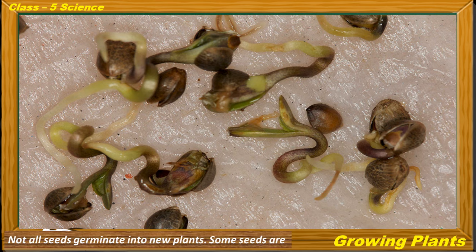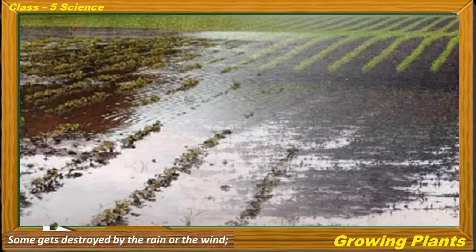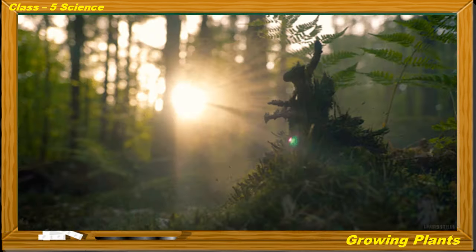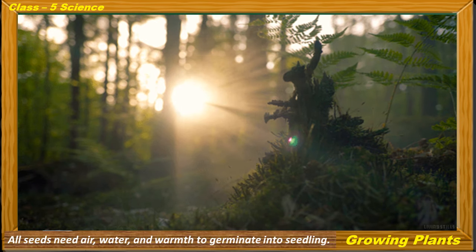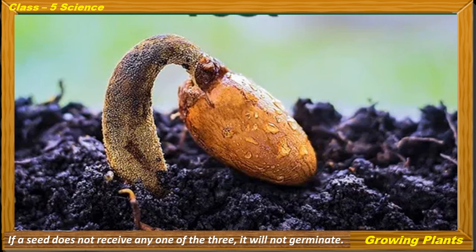Not all seeds germinate into new plants. Some seeds are eaten up by birds and insects. Some get destroyed by rain or wind, while some seeds do not get the right conditions to germinate. All seeds need air, water and warmth to germinate into a seedling. If a seed does not receive any one of these three, it will not germinate.